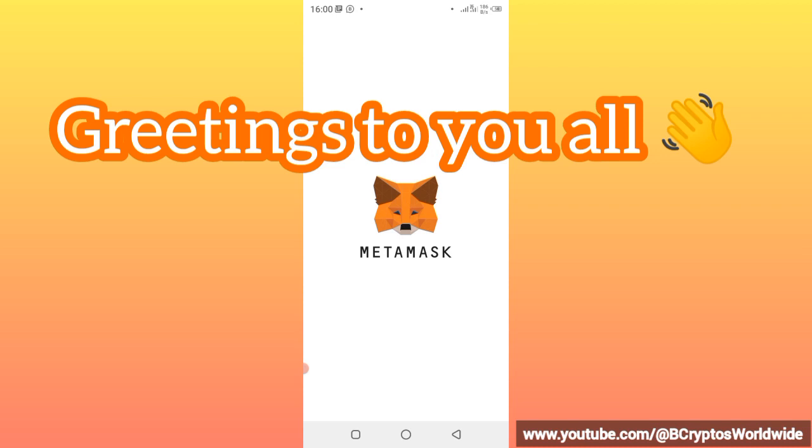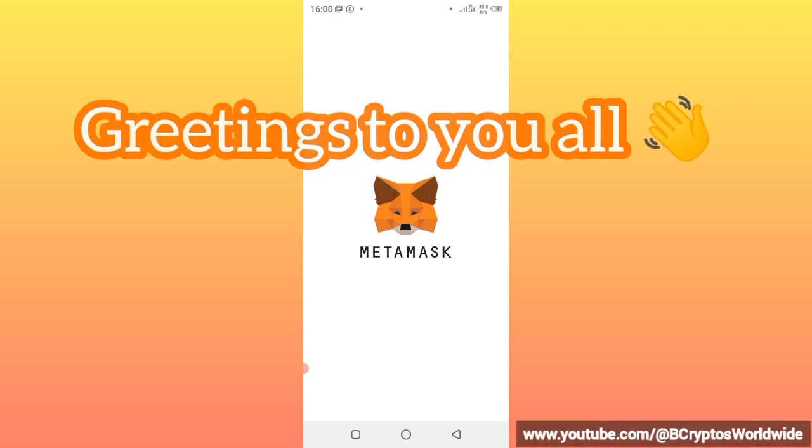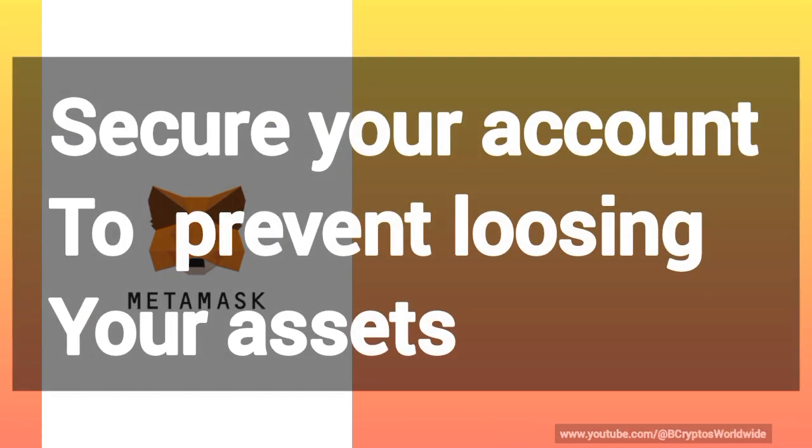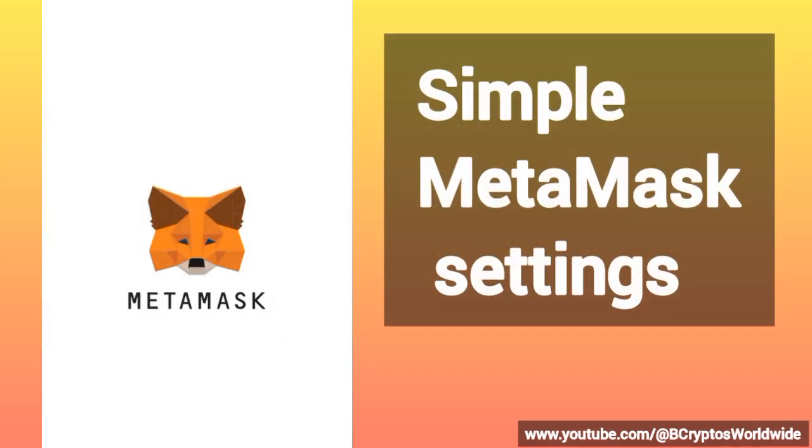Hello everybody, good morning, good afternoon, and good evening wherever you are around the world. Remember, security is the first priority to your account. I do not want any of my esteemed viewers to be scammed or to lose their coins to scammers.